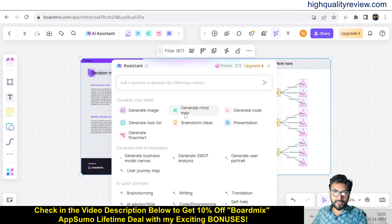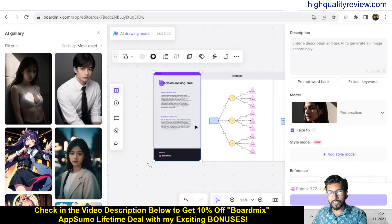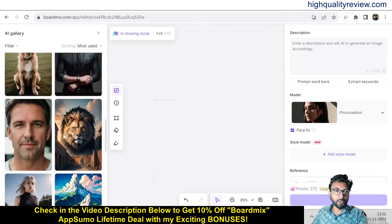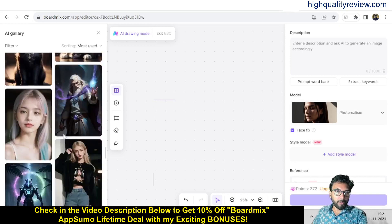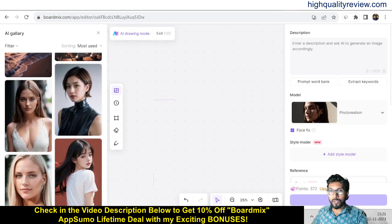In the AI assistant you will find options to generate images, generate mind maps, generate code, generate task kits, brainstorm ideas, presentations, and generate flowcharts. To generate images, click on 'Generate Image.' Some AI image galleries are already there, and you can use these galleries for your project. If you want to generate your own image, you can do that using a prompt.